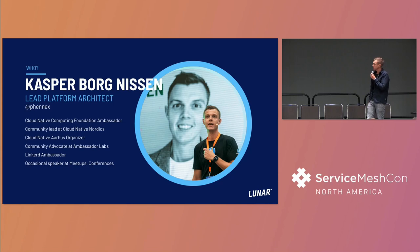In my spare time I work as a Cloud Native Computing Foundation ambassador. I've been in the meetup space driving meetups in Europe for quite a while. I founded something we call Cloud Native Nordics, which was a meetup alliance across different meetup groups in the Nordics of Europe, trying to build a community around Cloud Native in general.